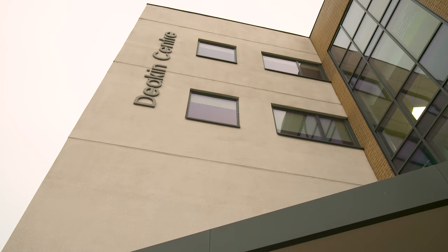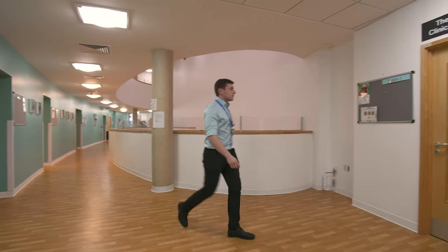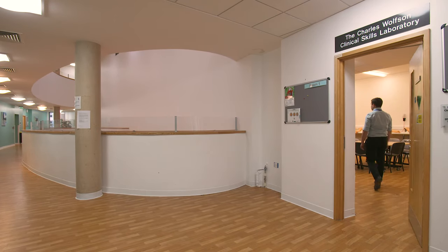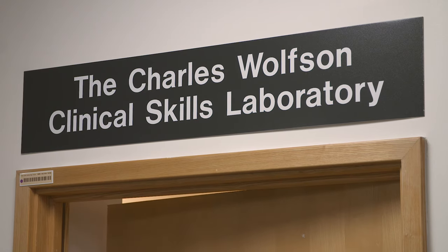The greatest resource is Addenbrooke's Hospital and the regional hospitals. In fourth and fifth year we have these things called student-selected components, or student-selected placements in the hospital, which means that you can pursue the things that interest you and the things that you're passionate about.